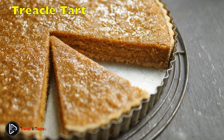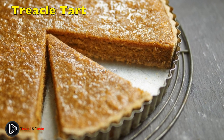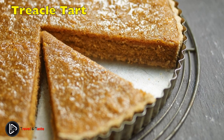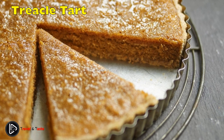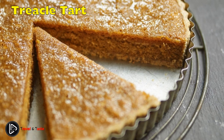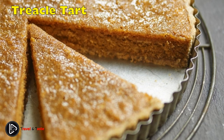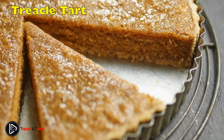Traditional Treacle Tart: a staple in almost every British restaurant. Made using golden syrup, there is really no adequate substitution — golden syrup has a deep caramel flavor while being sweet and lightly golden. It is not corn syrup nor a light molasses. The pastry case is a simple buttery sweet pastry filled with golden syrup, egg, cream and breadcrumbs. Cut a nice big slice and serve with custard.